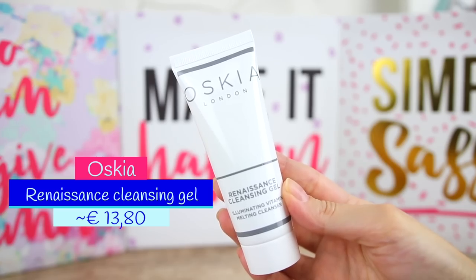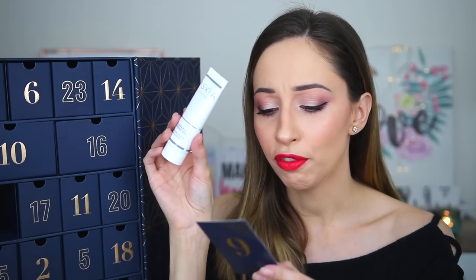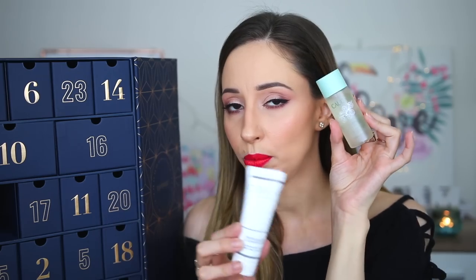Number nine is the Renaissance Cleansing Gel by the brand Oskia. I have tried a face mask from Oskia before but it was very thick and not easy to remove. We have 35 milliliters and it is made in the UK. This is a non-foaming cleanser that restores radiance and leaves skin soft and supple, and gently lifts makeup and impurities. I want to see if I can use it with the toner we got from Caudalie.